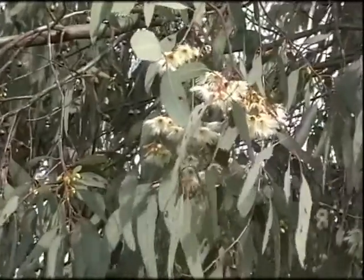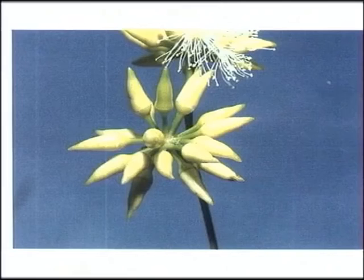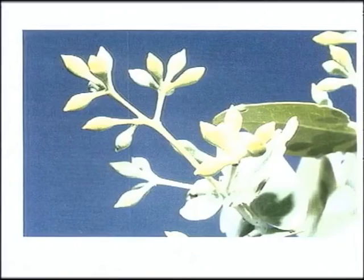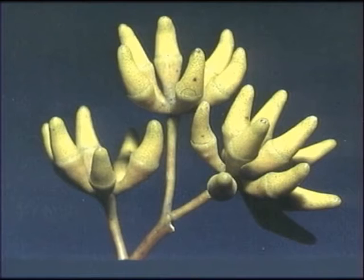In Queensland the dominant and premium honey is the ironbark species, and we have a number of ironbarks produced in Queensland. From the exquisite Cayley's ironbark, which is a very pleasant, very light coloured, mild flavoured honey, we have blue top ironbark, silver leaf ironbark, narrow leaf ironbark, grey ironbark and broad leaf ironbark.